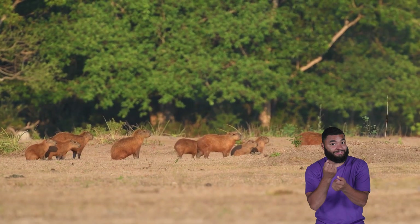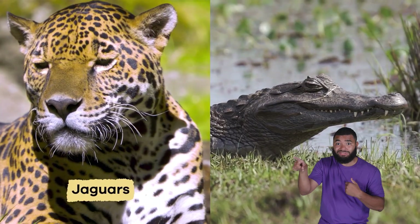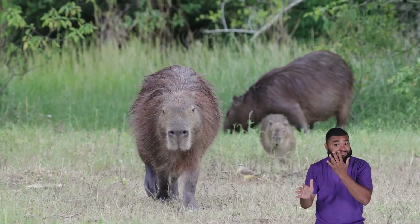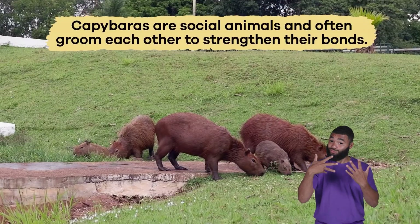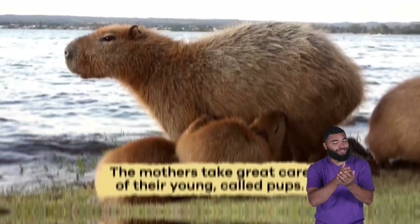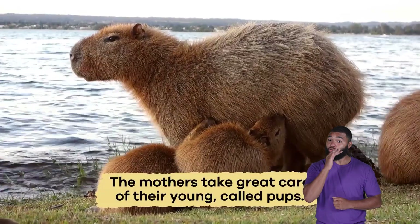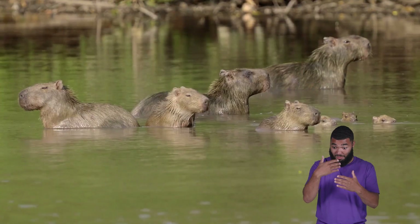Living in a herd keeps them safe because they can warn each other about predators like jaguars and caimans. A dominant male leads the group and protects the other members. Capybaras are social animals and often groom each other to strengthen their bonds.